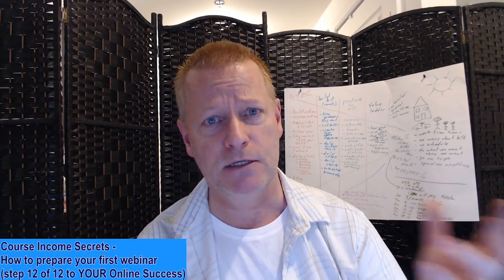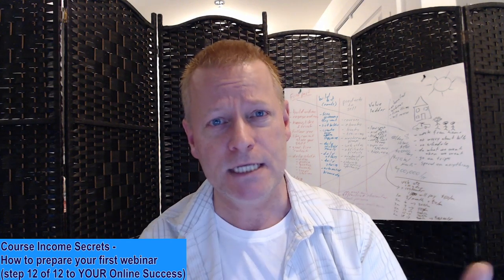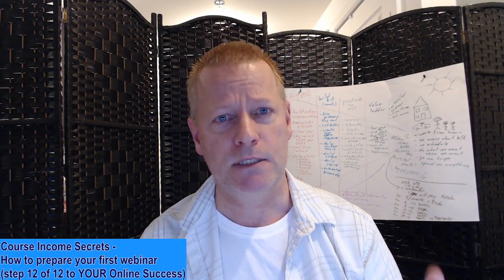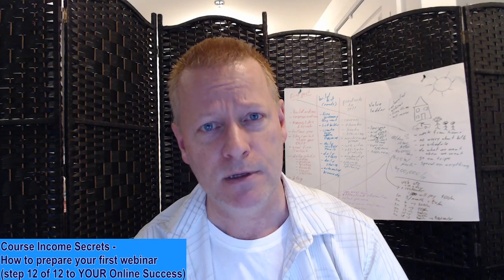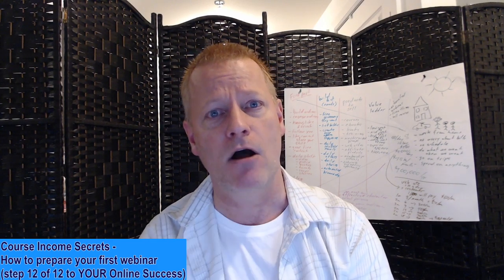I've mixed and matched everything and it just doesn't work when you do that. That's why I went through this for myself to define exactly what offer I want to get into, what I want to offer to my audience, who the avatar is, who the audience is, what my vision is. That's what you need to do too. Step 12 is all about webinars.